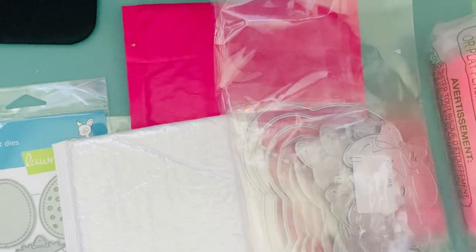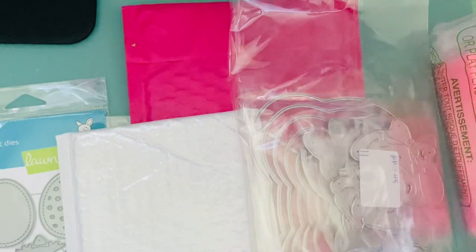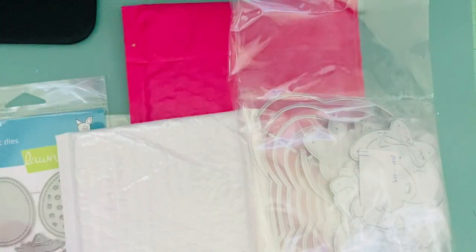The rest is just a haul - things that have been coming in. Some is AliExpress, a lot of it is Amazon, and I do have one Etsy haul, so let me just kind of share everything with you. The first thing is actually a mold for macarons.